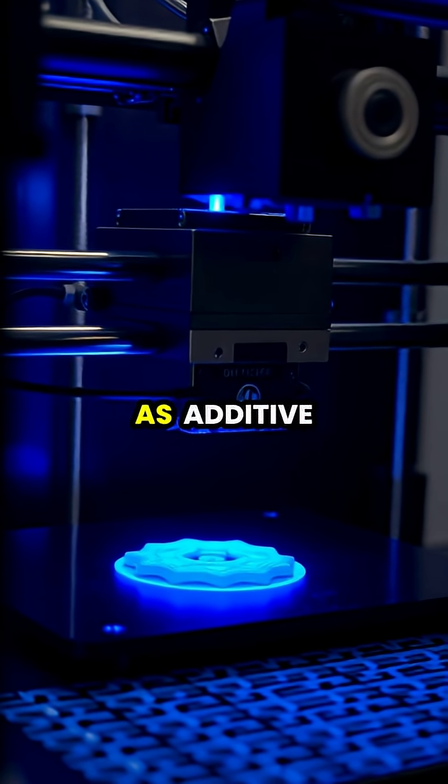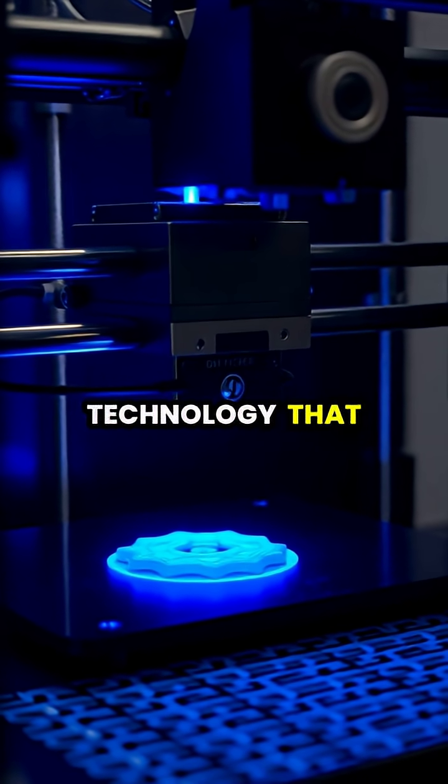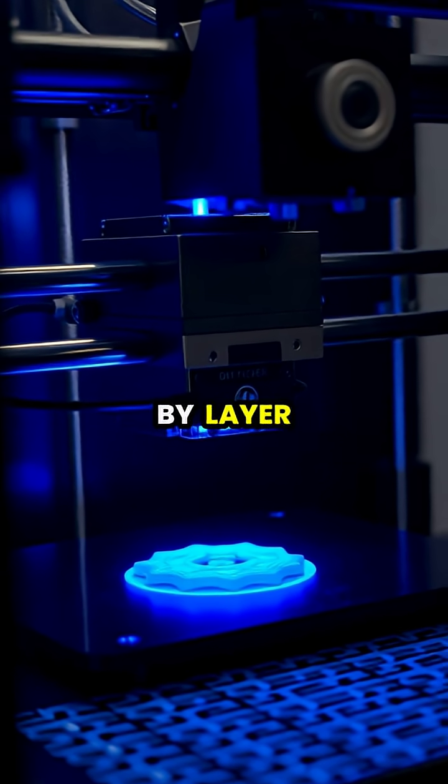3D printing, also known as additive manufacturing, is a revolutionary technology that creates three-dimensional objects by depositing materials layer by layer.